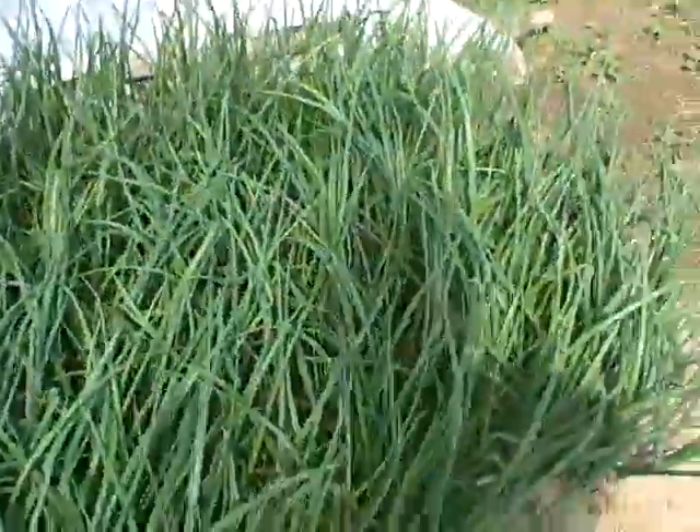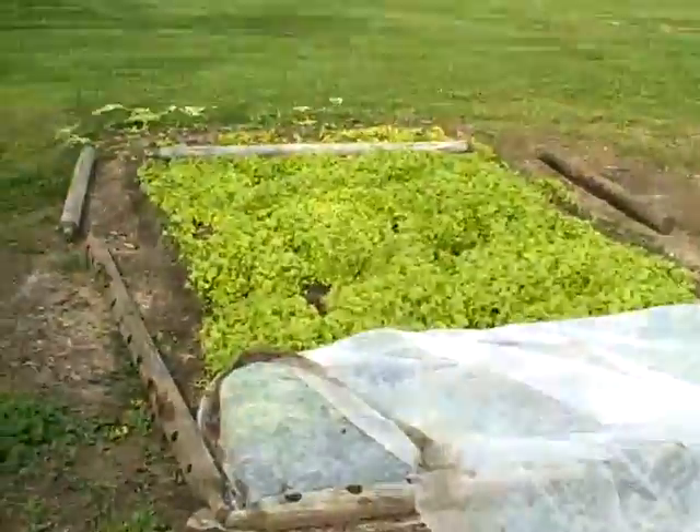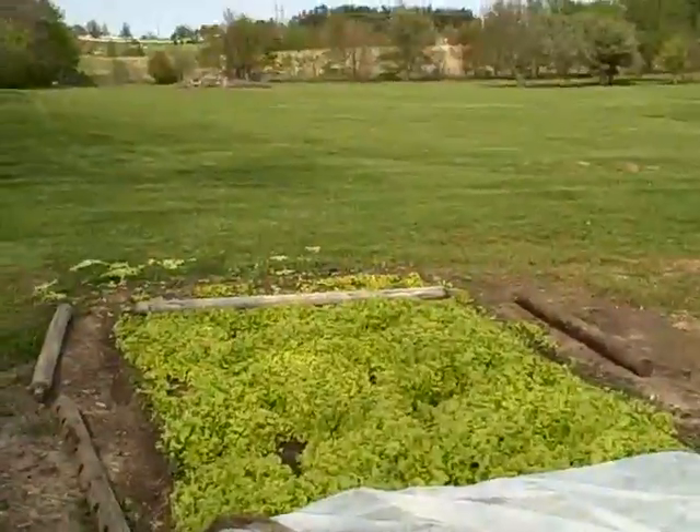These are the onions that I put in there, put them all together. They've come up real well. And there it is — garden update.